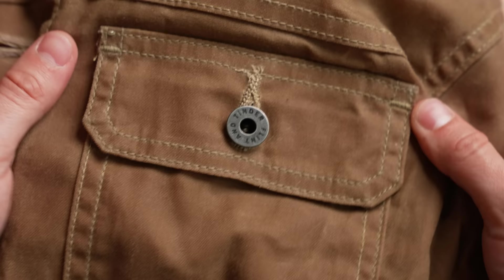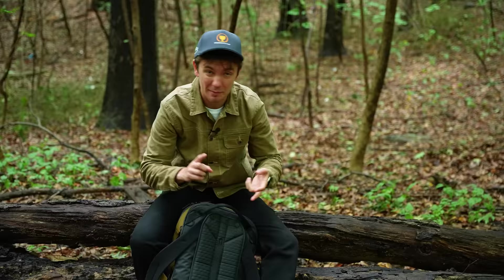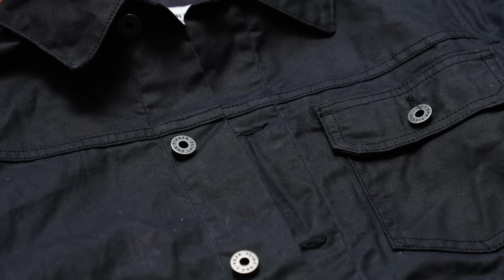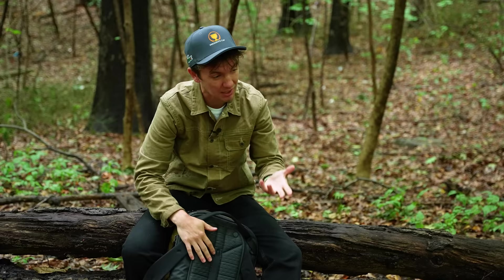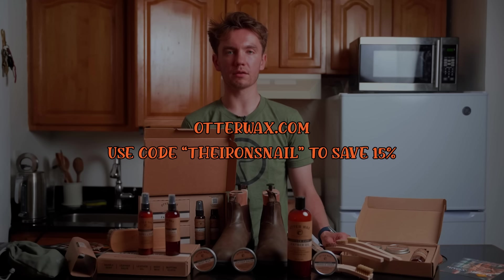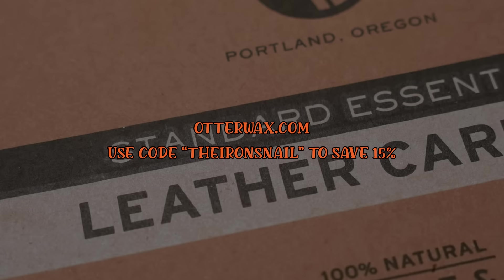Eventually, after you wear your jacket for a season — maybe two or three, depending on how often you wear it — you'll need to re-wax it because your jacket will slowly lose water resistance. You need to get some wax and reapply it, which is sometimes a huge pain. If you're looking for where to get wax and want a discount, check out Otter Wax — I've worked with them many times, they're my favorite, and I actually reached out to them to get a discount link.